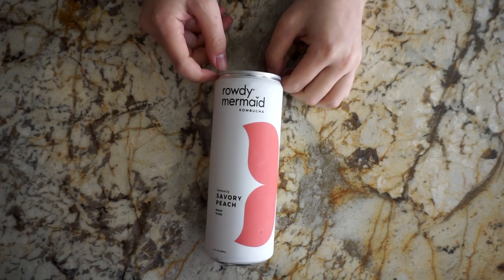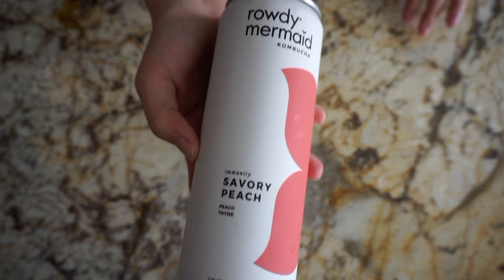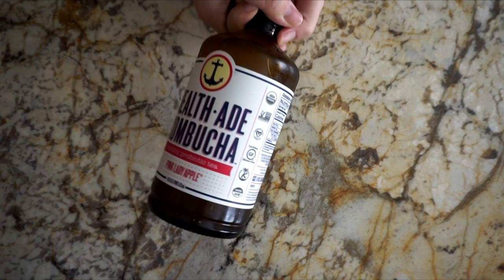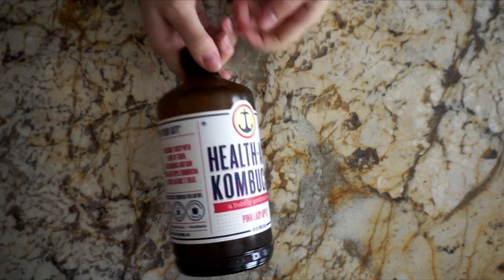Moving on to beverages, I'm a big kombucha fan and I always have to get a few bottles when I'm at the store. Today I'm trying out this new brand, Rowdy Mermaid, and I also got a bottle of HealthAid.